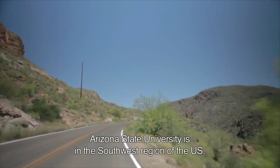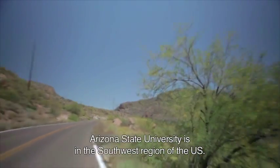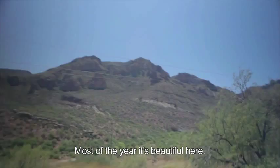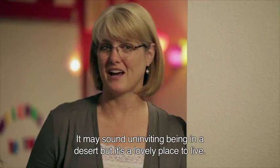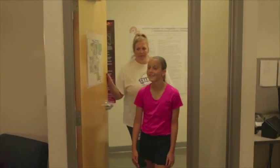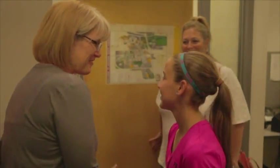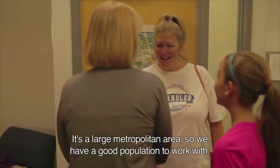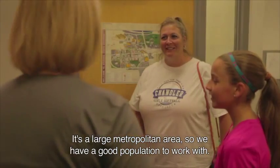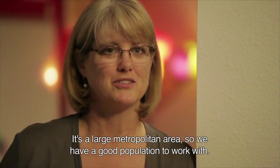Arizona State University is in the southwest region of the United States. Most of the year it's beautiful here. So it may sound like an uninviting place being in the desert, but it's actually a very lovely place to live. Phoenix is a really good place to be for this kind of research because it's a large metropolitan area, so we have a good population to work with.